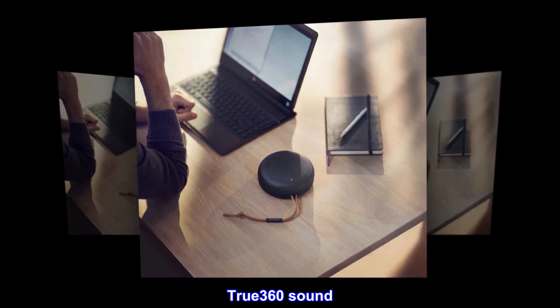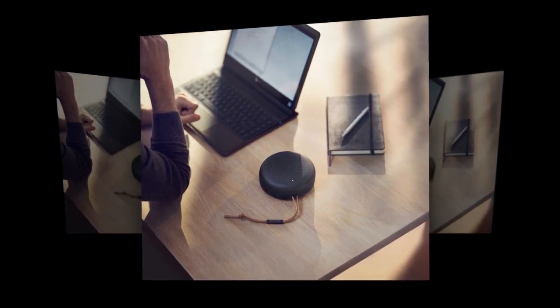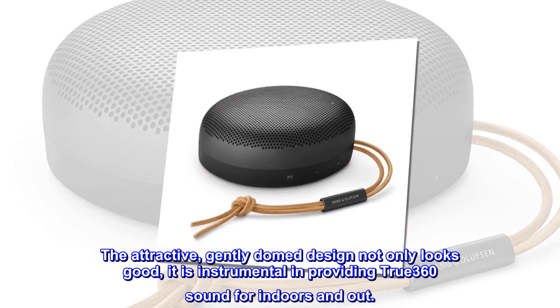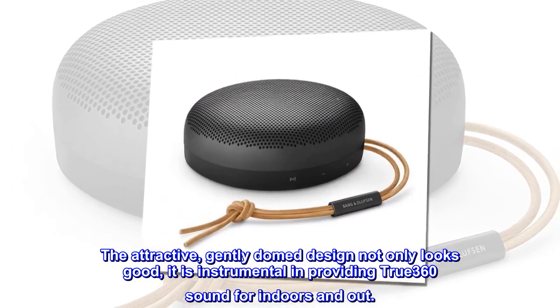True 360 sound. The attractive, gently domed design not only looks good — it is instrumental in providing true 360 sound for indoors and out.